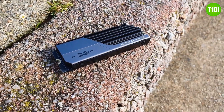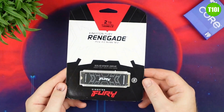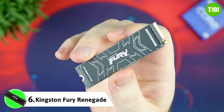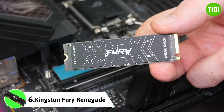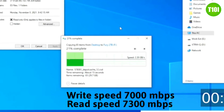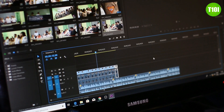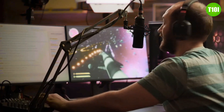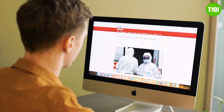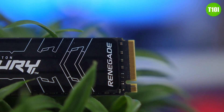The Silicon Power XPower XS70 also comes with a five-year warranty for added peace of mind. Up next we have the Kingston Fury Renegade, one of the top NVMe SSDs on the market, boasting incredibly fast read and write speeds of up to 7300 MB/s and 7000 MB/s respectively. This makes it ideal for demanding applications such as 4K video editing, 3D rendering, and gaming, with a massive capacity of up to 2TB and a 5-year warranty.